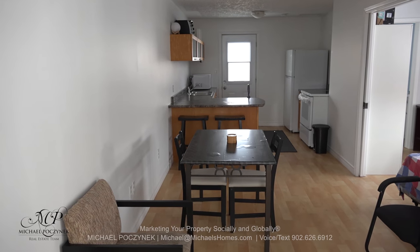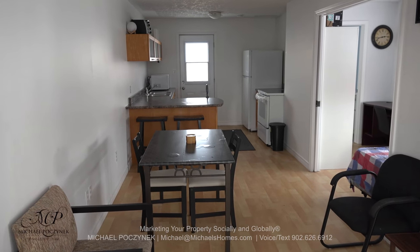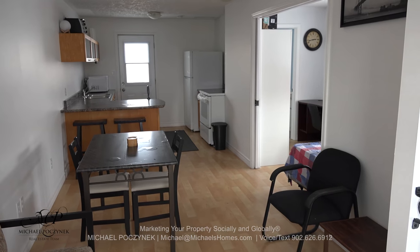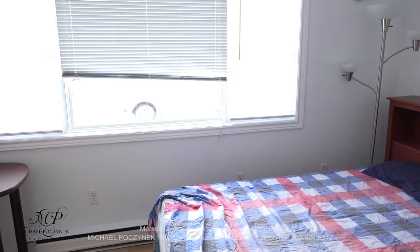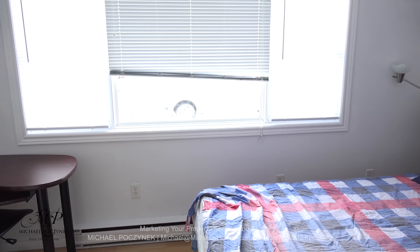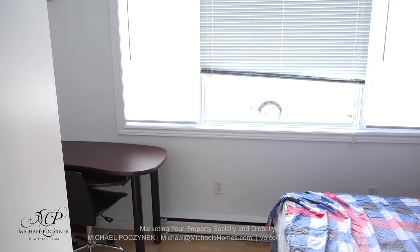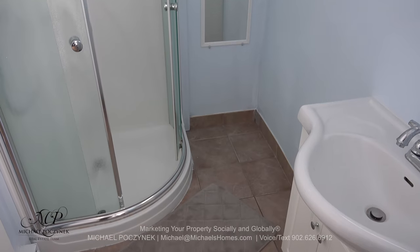Panning to the left, we have an open concept kitchen, living and dining area. To the right is a bedroom and a bathroom. The upstairs bedroom is accessible by two sets of pocket doors, offers a large window and its own private bathroom. The bathroom on this level includes a stand-up shower and a sink.